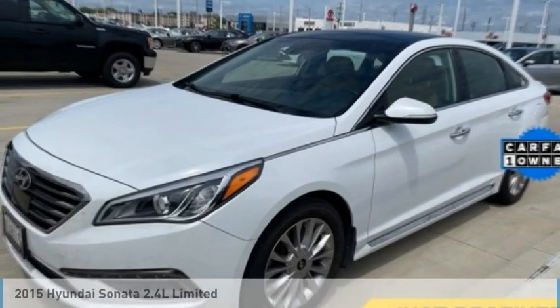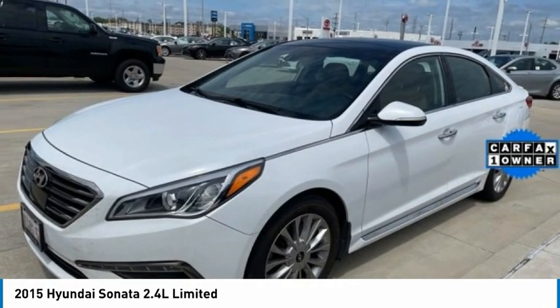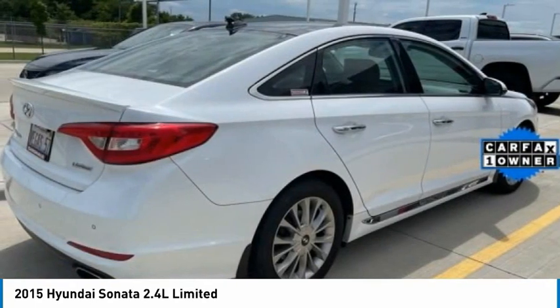Looking for the right vehicle? Check out the 2015 Sonata. The Sonata has a long list of technologically advanced interior features and options that make driving safer, more convenient, and much more fun.